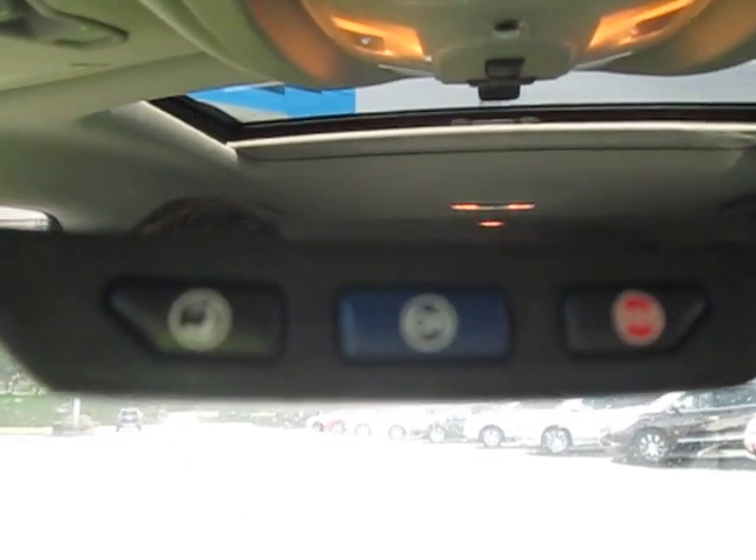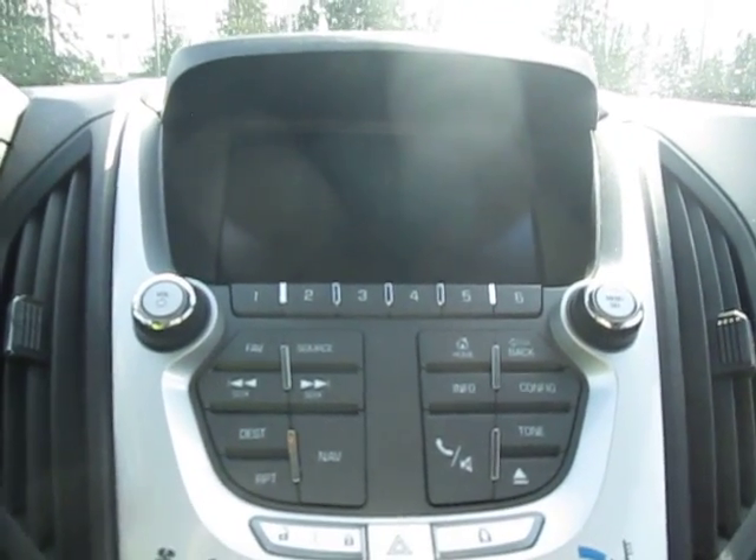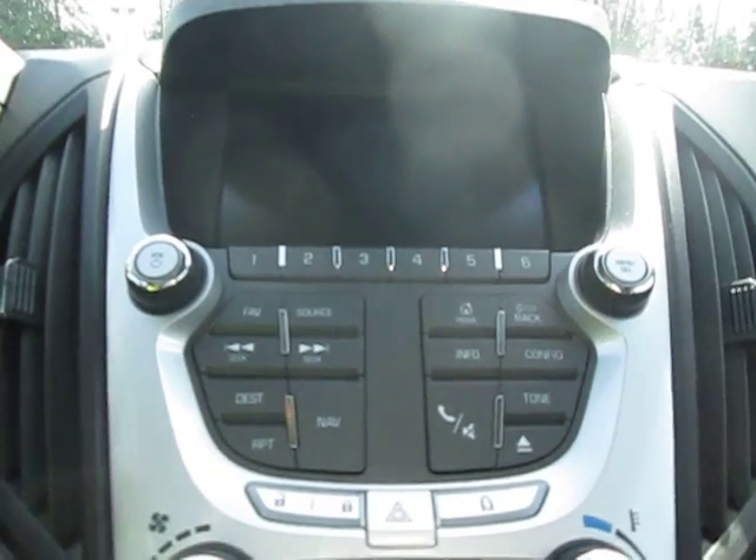Up top, we have our OnStar emergency services, navigation, and Bluetooth. And here's our stereo with AM, FM, XM, CD player, and auxiliary port for any music needs.